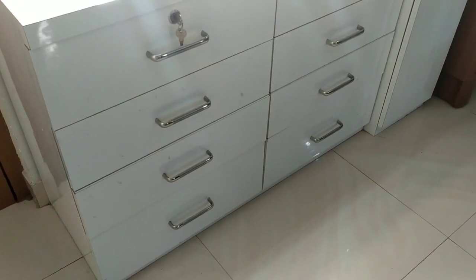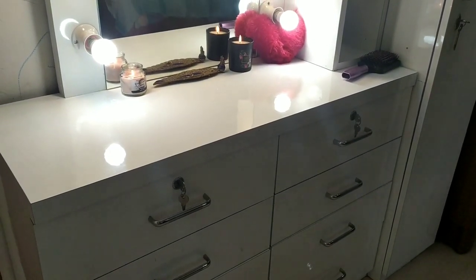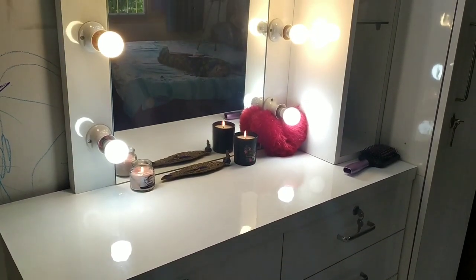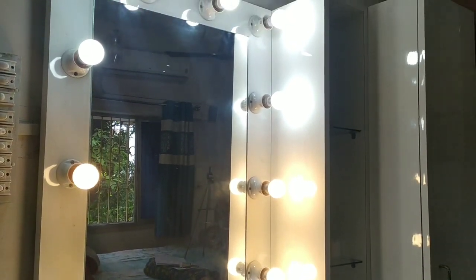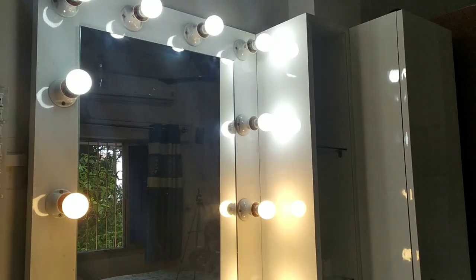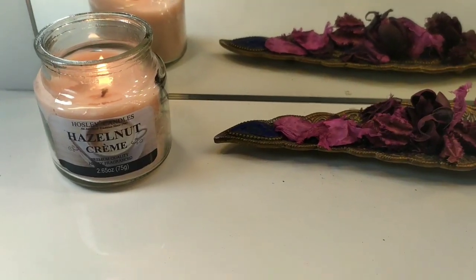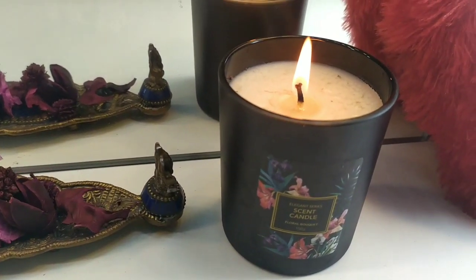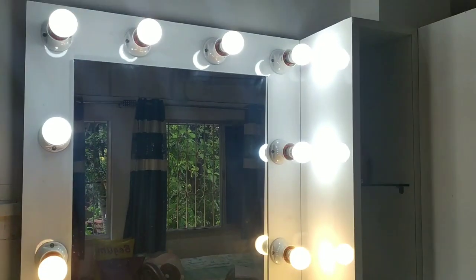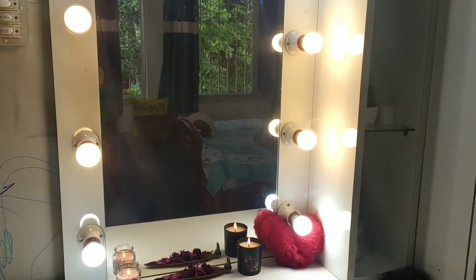Without further ado, let's move into the video. This is how the entire dresser looks. It has eight drawers altogether, then there's a platform, and I have a paneled mirror with LED light bulbs in both white and warm colors, just to create balance — like a vanity unit. After that there is a display unit which is open with glass shelves, and next to that I have a tall cabinet with shelves inside.